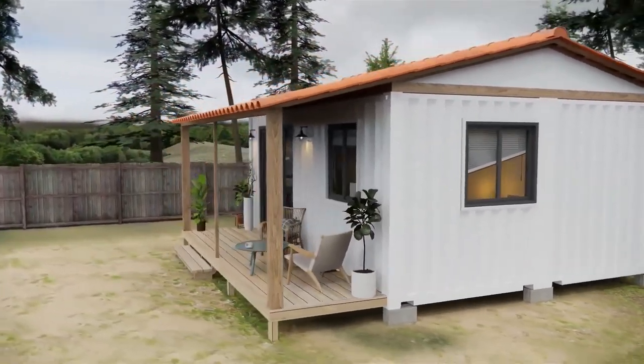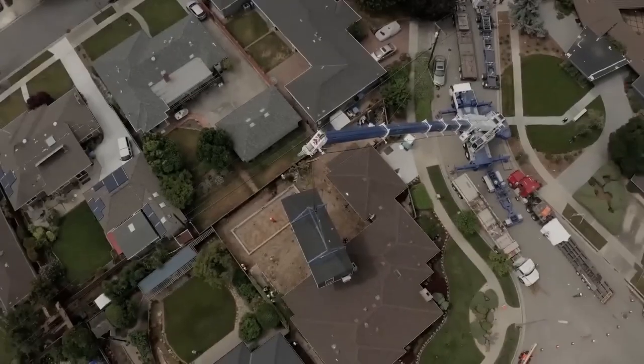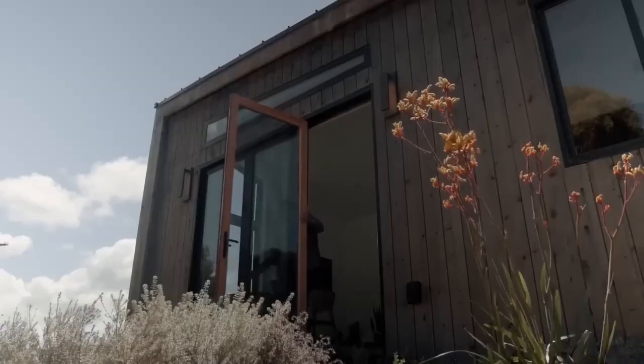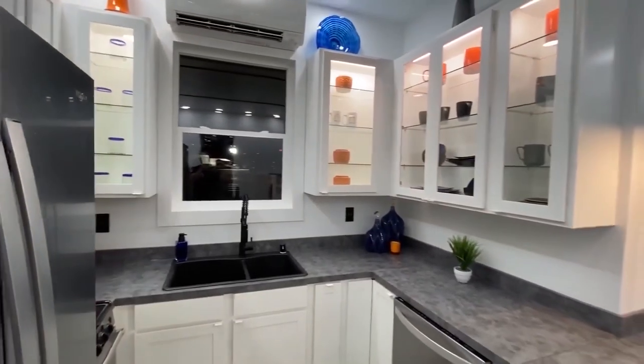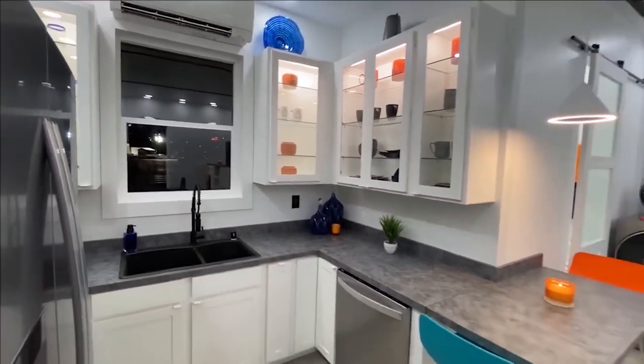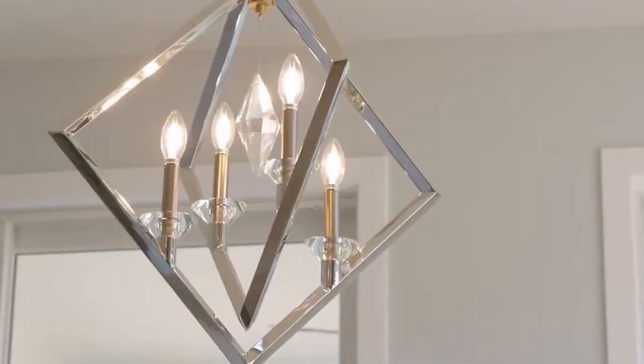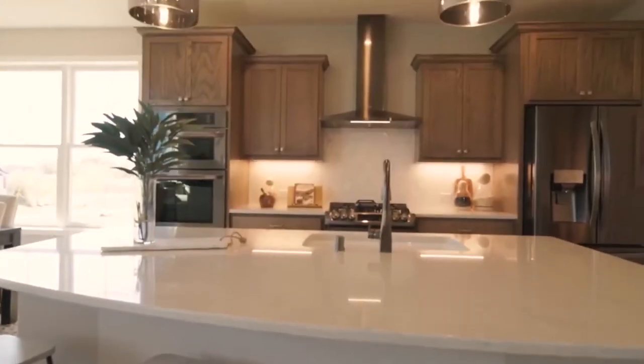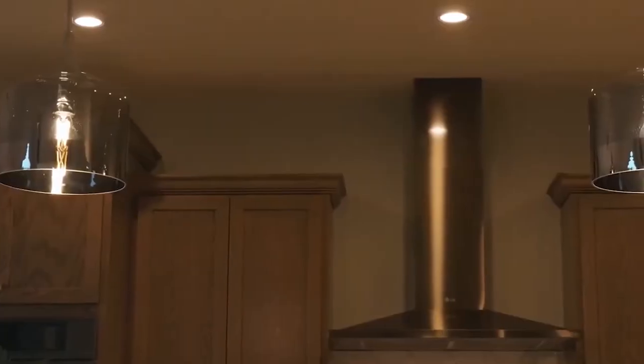What if you could have your dream home delivered to your doorstep in a matter of weeks, no matter where you live in the world? And what if it would cost you less than a hundred thousand dollars? Sounds too good to be true, right? Well, not anymore. Welcome to the world of modular homes — the future of affordable and sustainable housing.